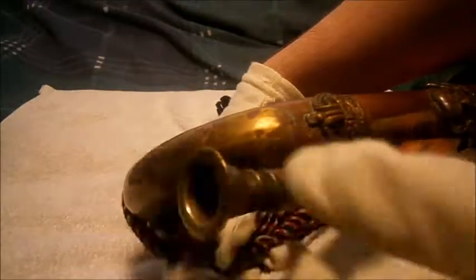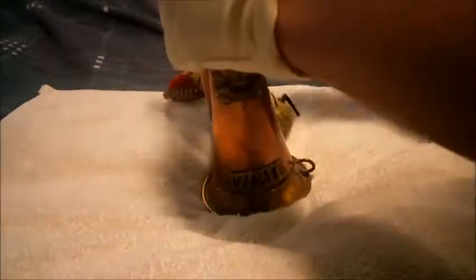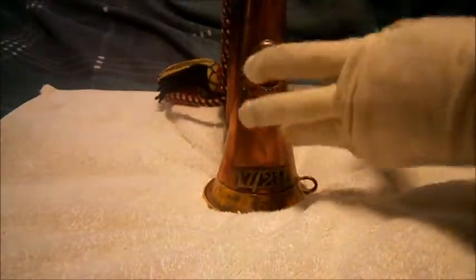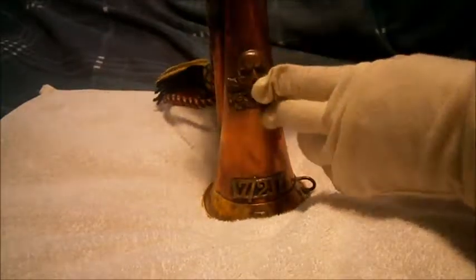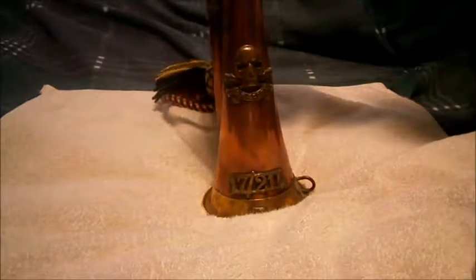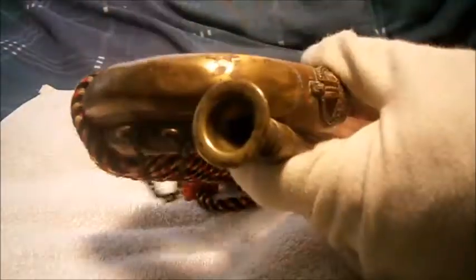The mouthpiece is a typical bugler mouthpiece. It's a lovely piece of history — to me it's pre-First World War originally as just a 17th Lancers bugle, then around 1922-23 it got the death-or-glory insignia and was amalgamated with the 21st to become the 17th/21st Lancers bugle. There's also this little chain here which should connect from the bugle body to the mouthpiece, so you can take it off and put it back on and just leave it hanging there for easy access.